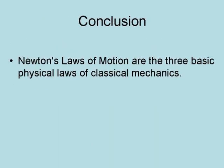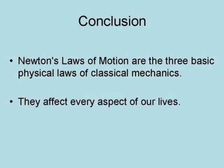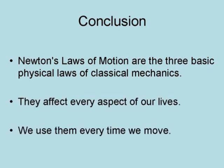In conclusion, Newton's laws of motion are the three basic physical laws of classical mechanics. They affect every aspect of our lives. We use them every time we move.